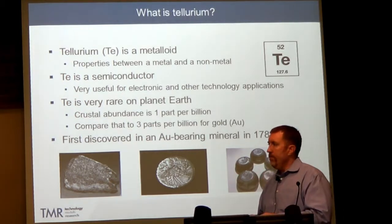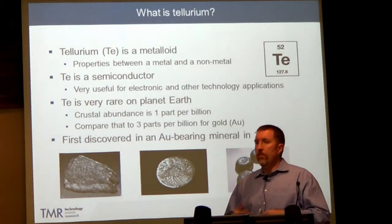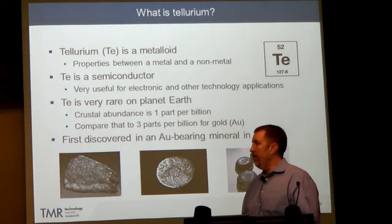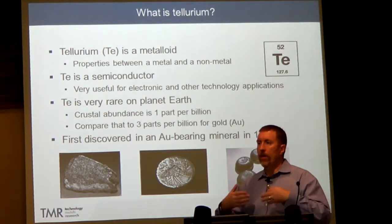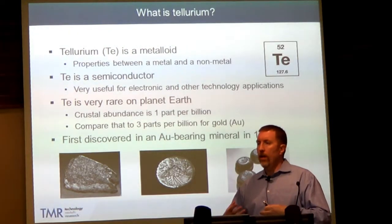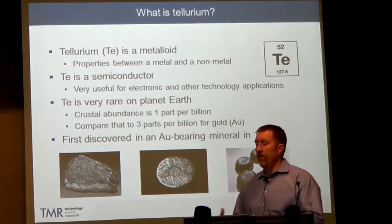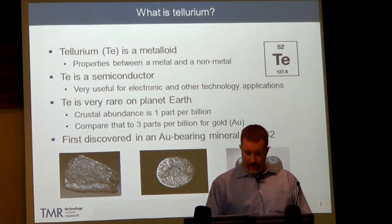We've known about tellurium since the late 18th century — it was discovered in 1782. Once discovered, it was probably largely forgotten because we didn't really know what to do with it, like many elements discovered back then. I deal a lot with the rare earth elements; at a similar time, chemists and scientists were starting to understand more about matter and chemistry, and they would find these elements and say, 'It's kind of interesting, we don't know what to do with it.' So tellurium is probably in the same boat.